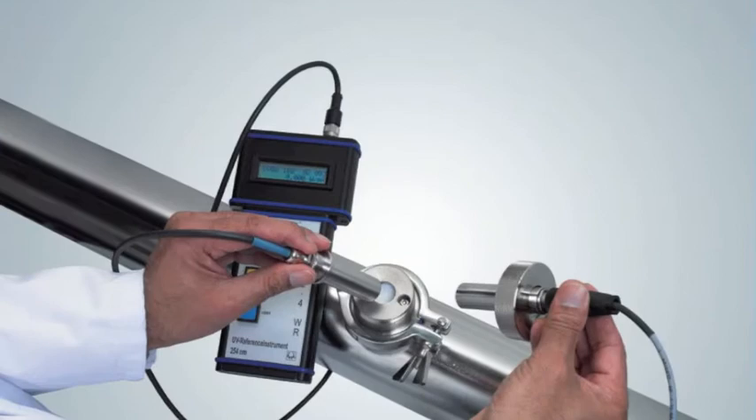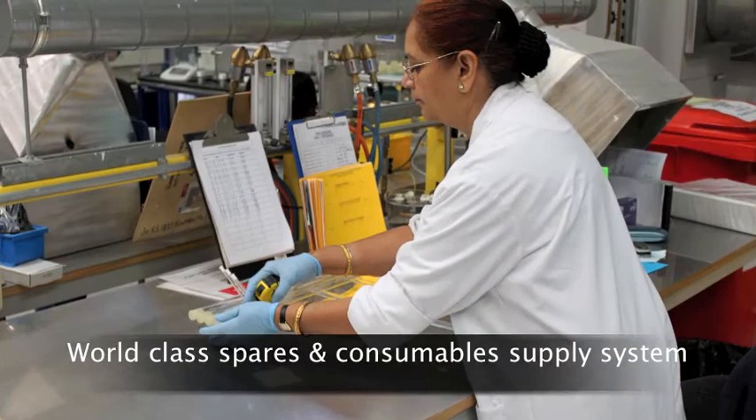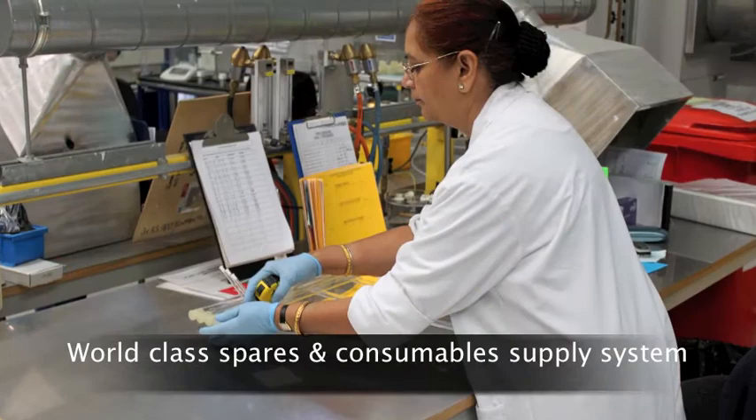To support these systems, we maintain a comprehensive service and support operation backed by a world class spares and consumables supply system. We can offer anything from a breakdown call out to a full maintenance and service contract, which will look after your Hanovia UV system throughout its life. In addition, we run a technical support help desk that provides our service contract customers with help and advice on operation, maintenance and repair issues.